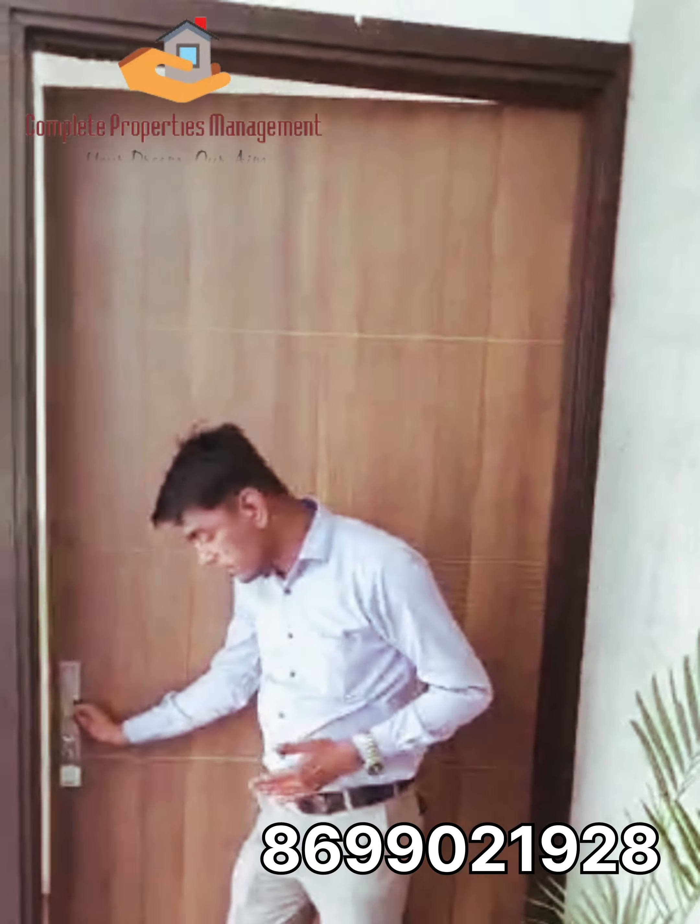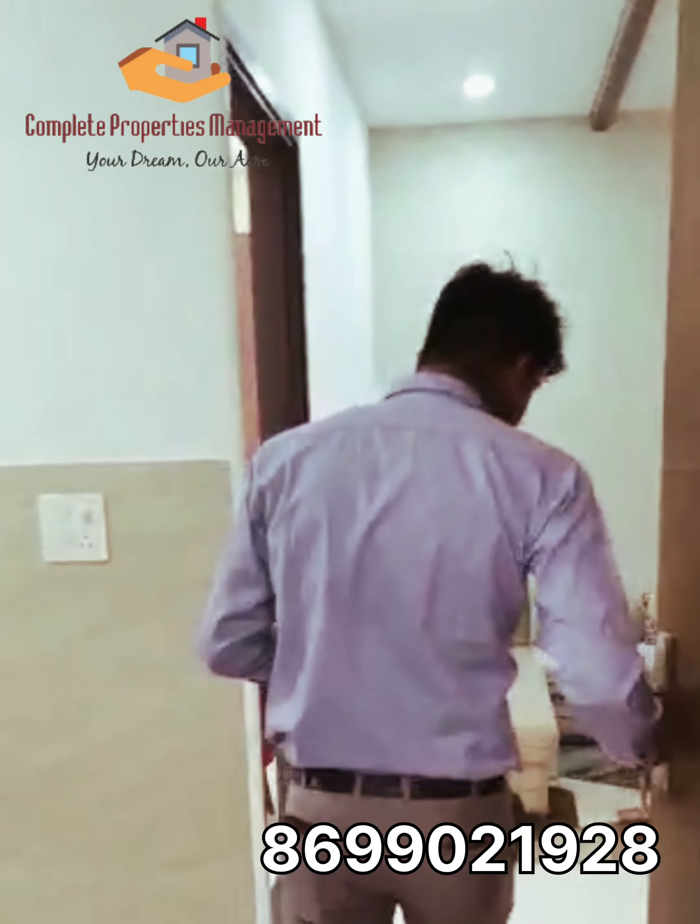Hi friends, I am Karan Lala. Today we are doing this project called Primo Apartments. Welcome to the sample flat of Primo Apartments.